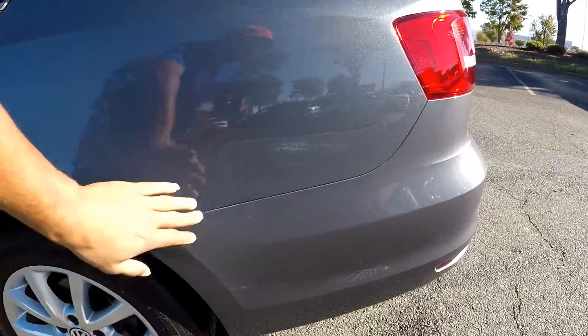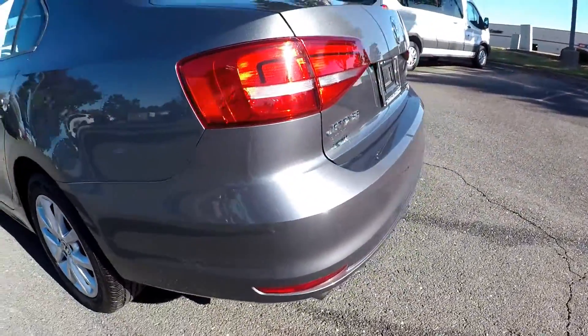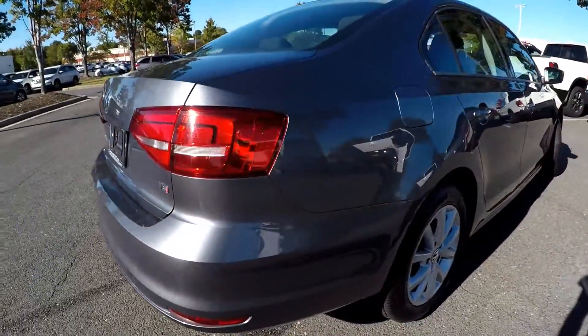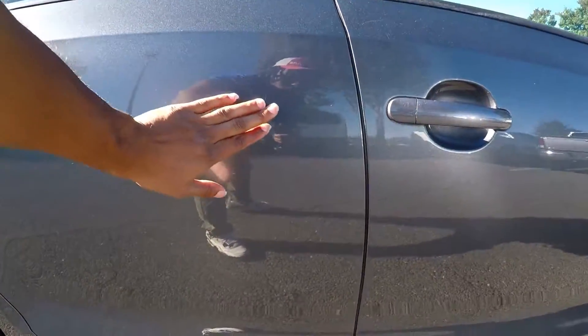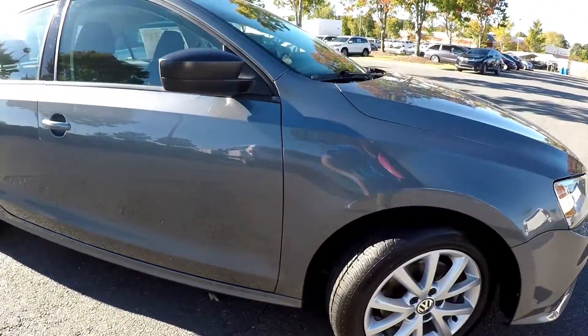There are some more scuffs here on the bottom bumper side. Coming around the back, you might see some small scratches along there — nothing major. As you come along the passenger side, you may see a small indentation there; very small flaws overall.